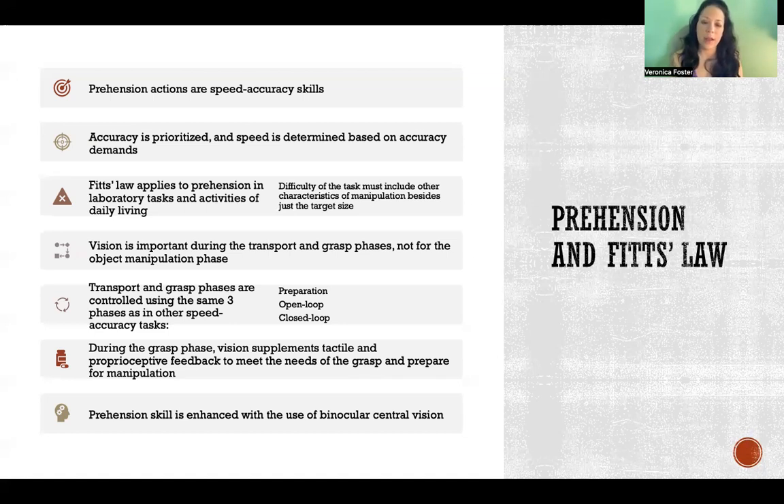Prehension skills are enhanced by using binocular vision and central vision. When we are reaching and grasping, especially during the grasping portion, we are generally looking directly at the object using central vision. If we're using monocular vision - meaning one eye is obscured or we're only using one eye instead of two - that significantly affects our accuracy in most cases because we lose a lot of depth perception and have a more difficult time estimating our time to contact, or tau.